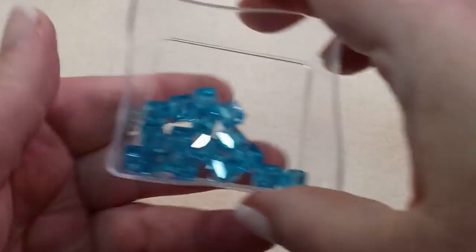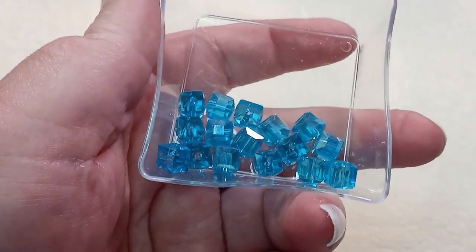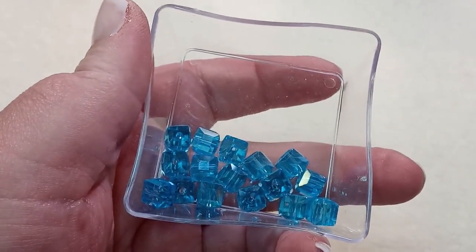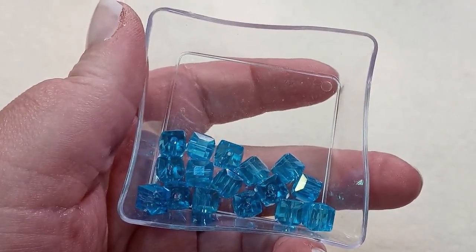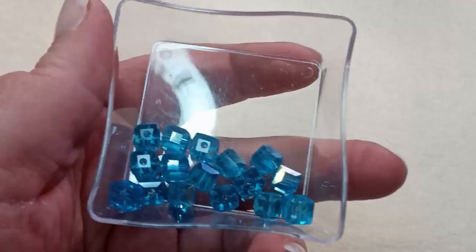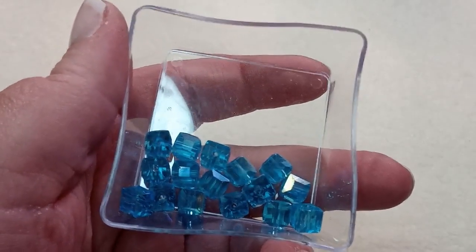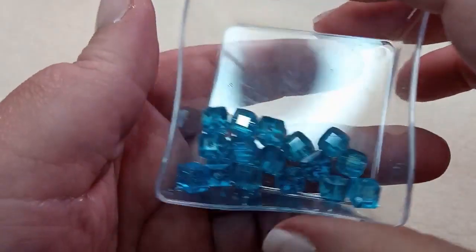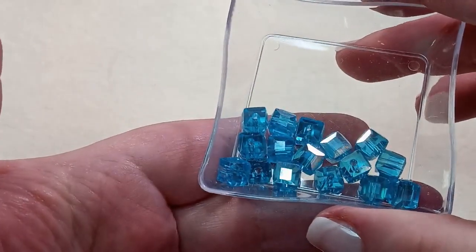Then 16 pieces of 8mm faceted sky blue cube beads. Beautiful — another shape. I like to work with different shapes; it makes a piece more interesting when it has different shapes in it. I love that blue.